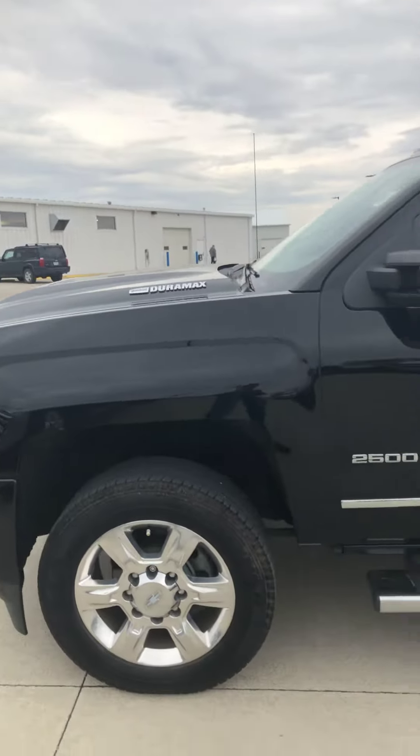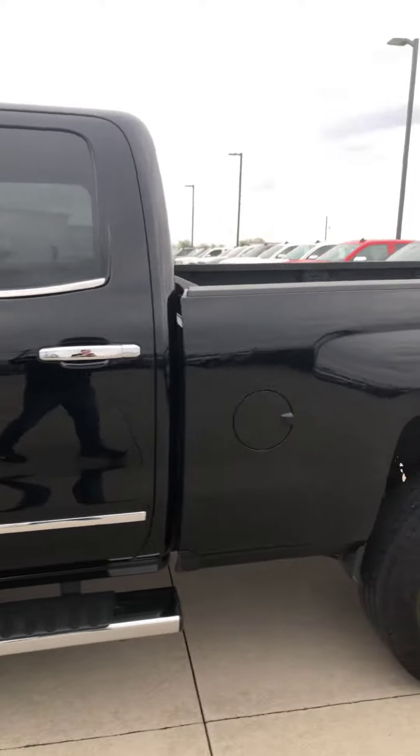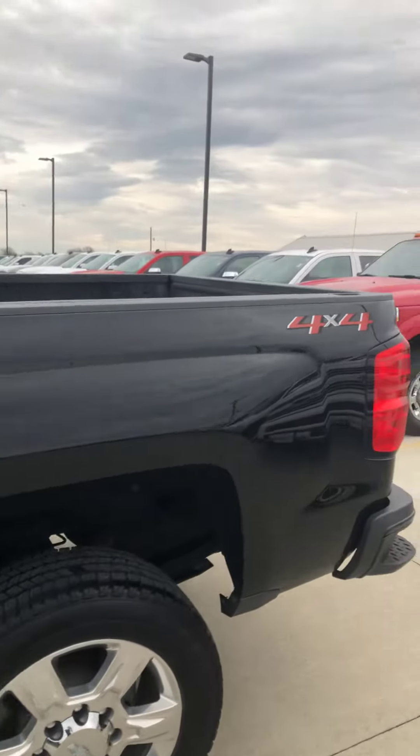Walking around it here, Austin, it does not look like there's any sort of damage whatsoever that I can see on this truck. It's absolutely perfect.